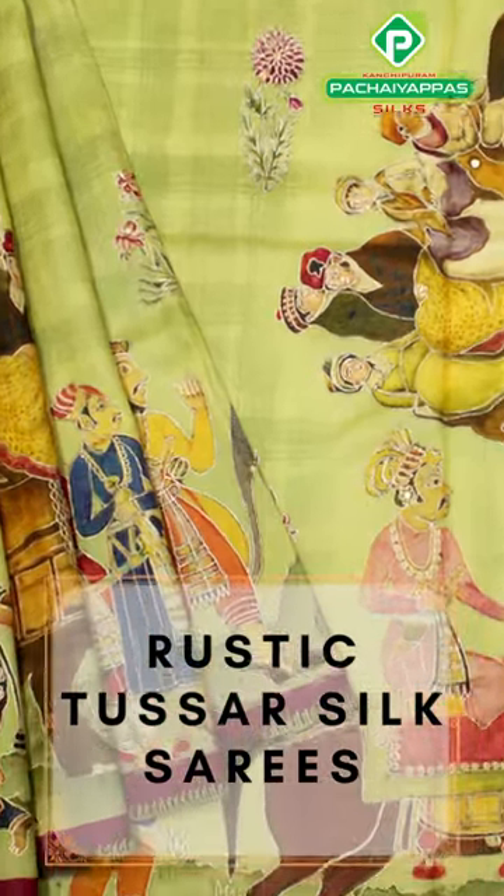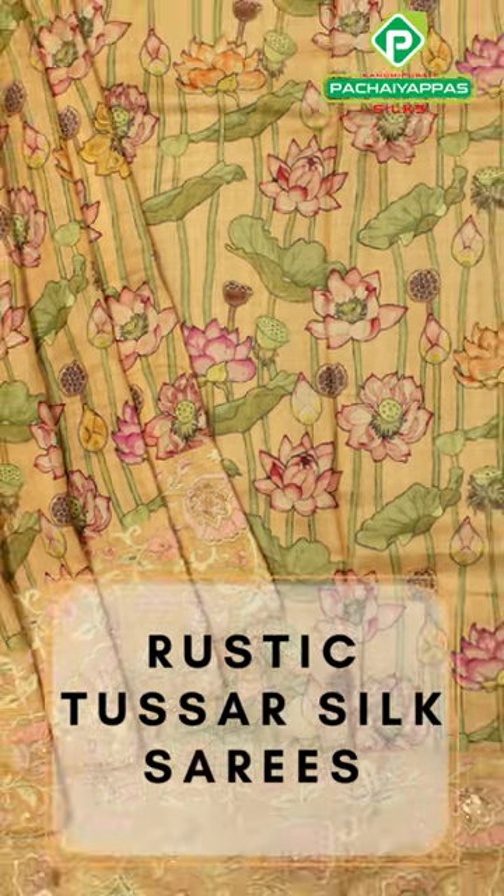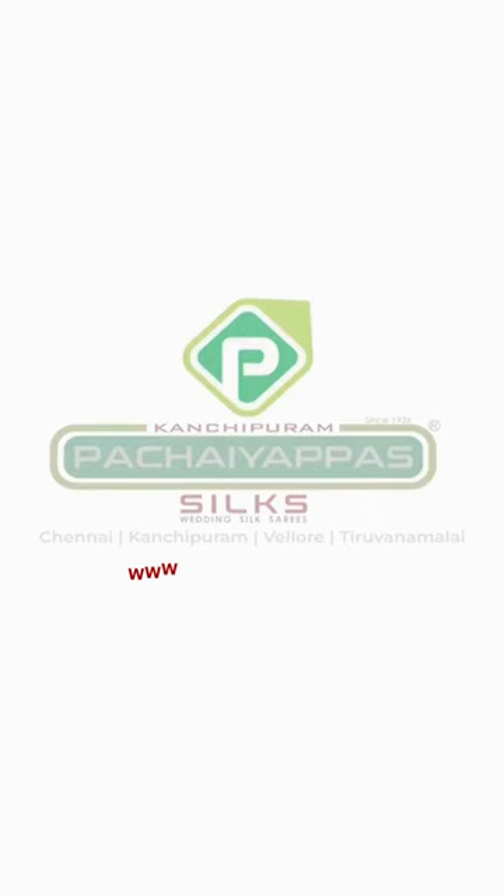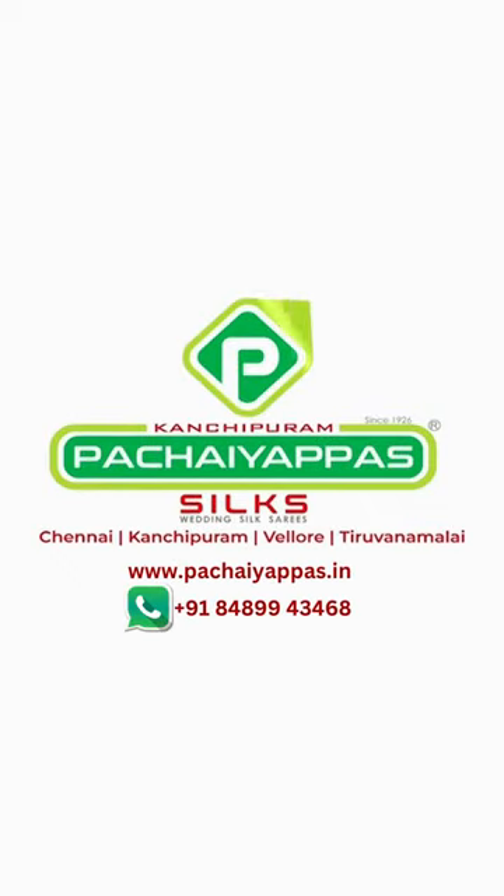Explore the exquisite, handcrafted rustic Tassar silk saree collection at Pachepa Silks. Pachepa Silks, since 1926.